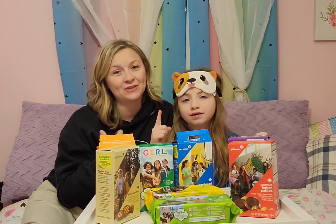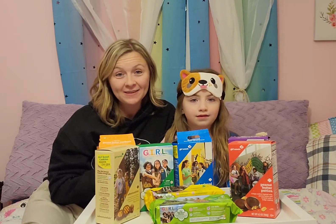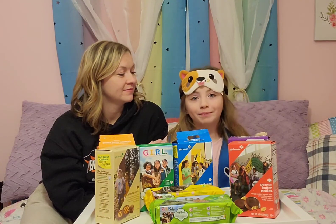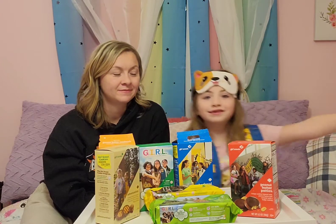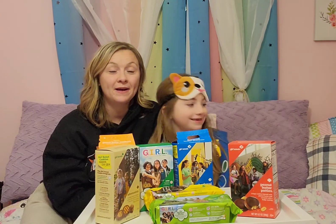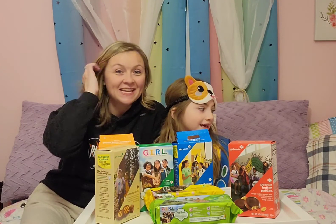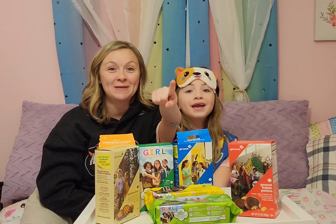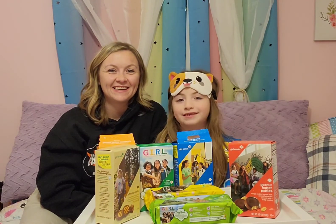There's one cookie here I'm actually allergic to, so I won't be trying the Caramel Delights because I can't have coconut. And I'm not going to be trying them either, because I might be allergic to them. So we might leave those out this time and put those to the side. Since we don't know if Kensington's allergic or not, we're not going to try them in this video. It is a favorite of her dad and her brothers, though, so we'll keep that for them.